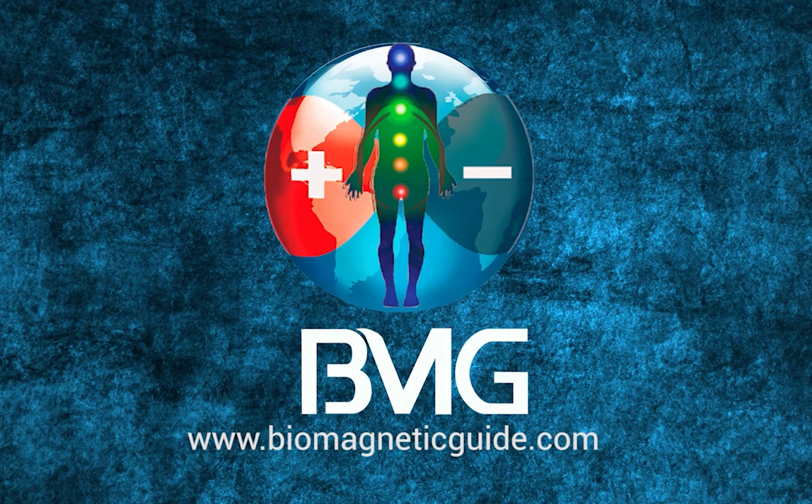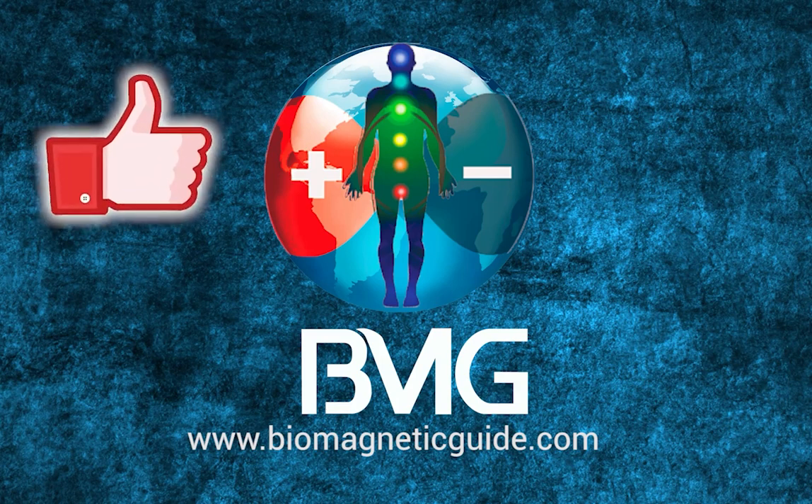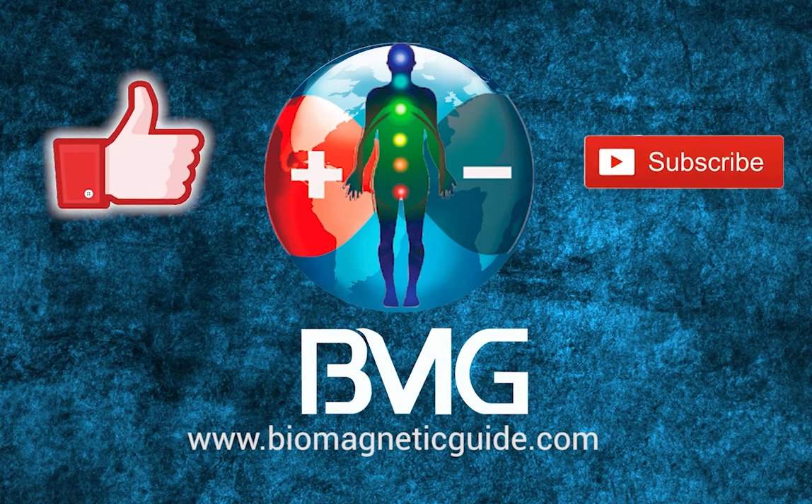We hope this video has been of interest to you. You can leave us your comments or suggest any other topic that you want us to present. If you liked this video give us a like — we invite you to subscribe to our channel and activate the notification bell. Thanks for following us.